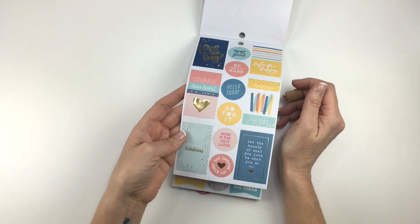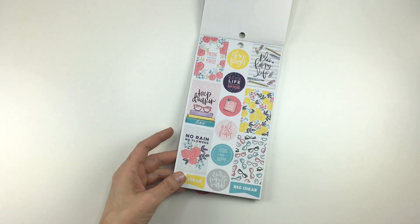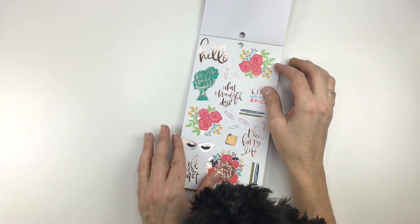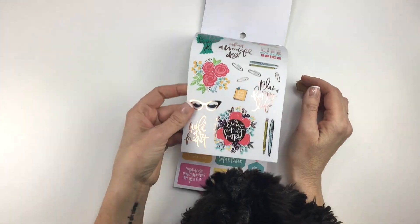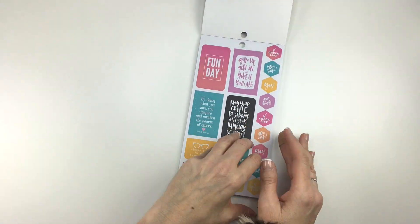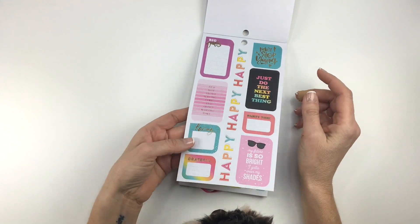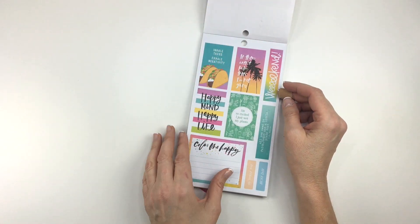These are really pretty. We've seen some of this — it's the sugar and spice theme. More of those glasses and stuff, really cute. Happy, happy, happy. Tacos!